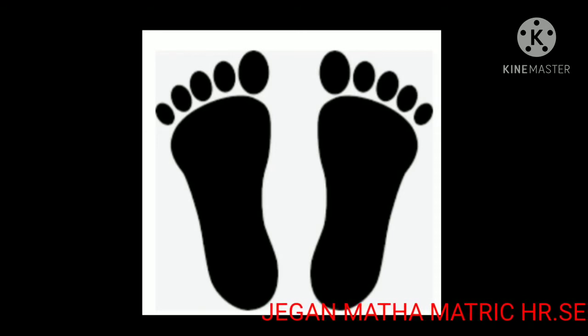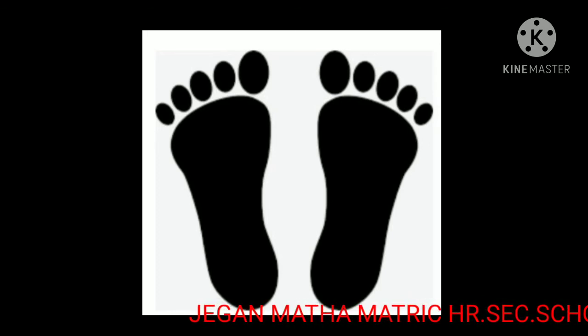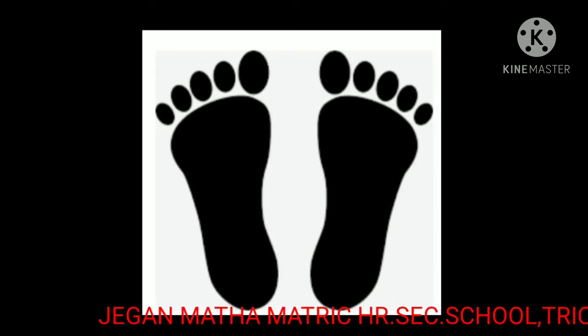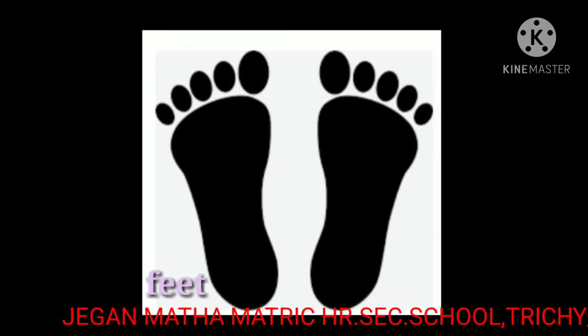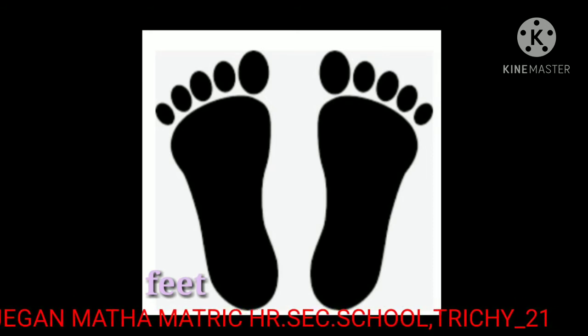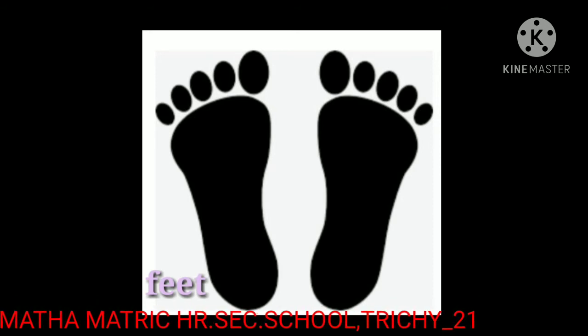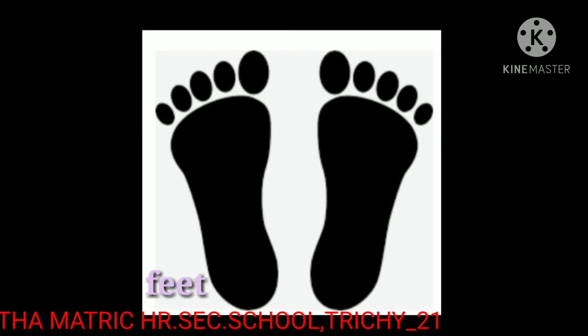Now see here — feet. The plural of foot is feet. The spelling of feet is F-E-E-T, feet.